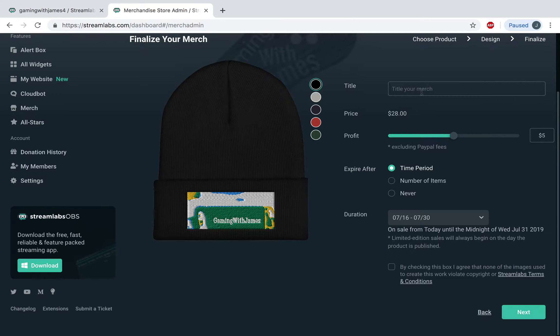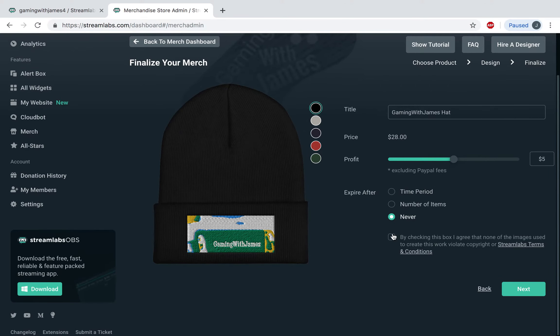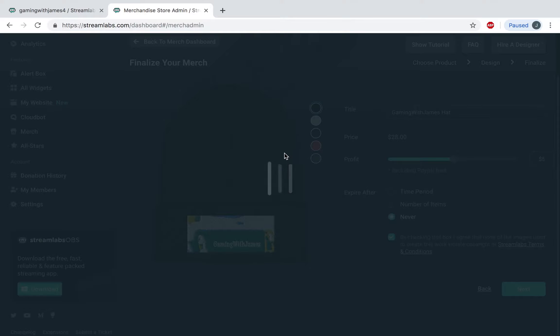Then I can title it — I'm gonna call it the Gaming with James Hat. Then I'll make it so it never expires, do it like that, and then click next. And then it should publish it and create the merch.